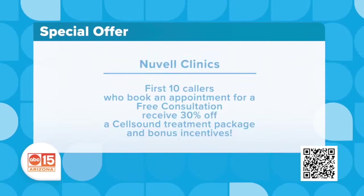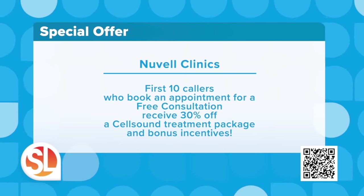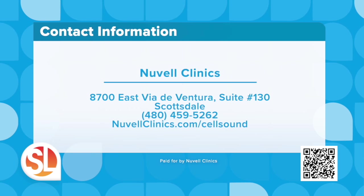You're also going to be saving money because they have a special offer for you. For the first 10 callers who book an appointment for a free consultation, receive 30% off a CellSound treatment package and bonus incentives. Newbell Clinics, 8700 East Villa de Ventura, Suite 130 in Scottsdale. Call 480-459-5262. Visit newbellclinics.com/cellsound.